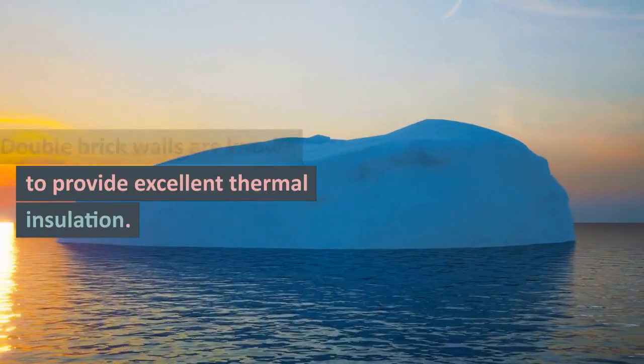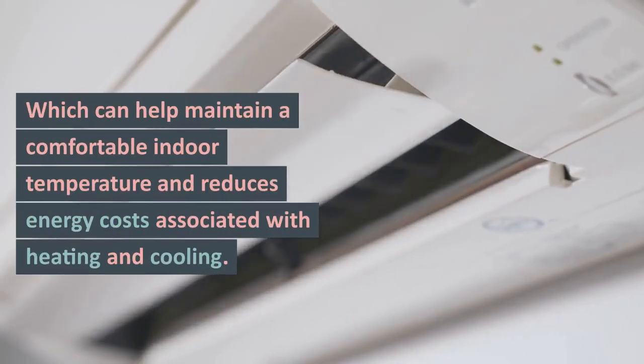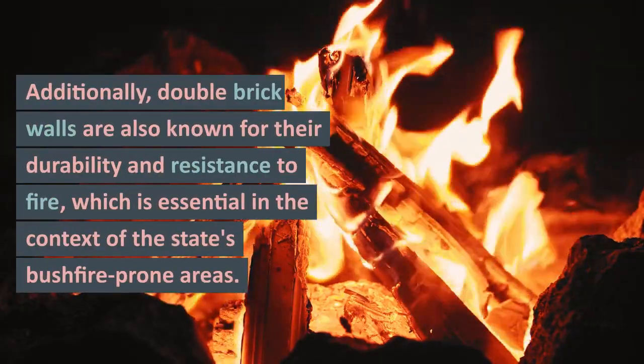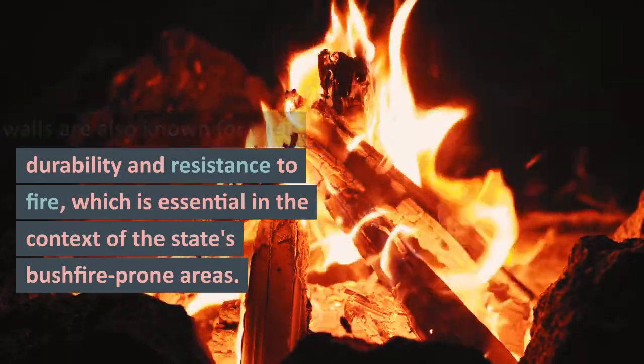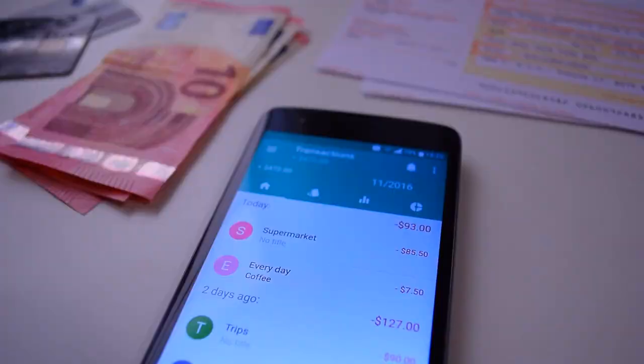Double brick walls are known to provide excellent thermal insulation, which can help maintain a comfortable indoor temperature and reduce energy costs associated with heating and cooling. Additionally, double brick walls are also known for their durability and resistance to fire, which is essential in the context of the state's bushfire-prone areas.